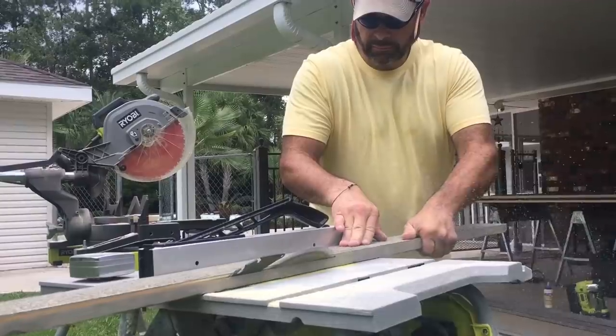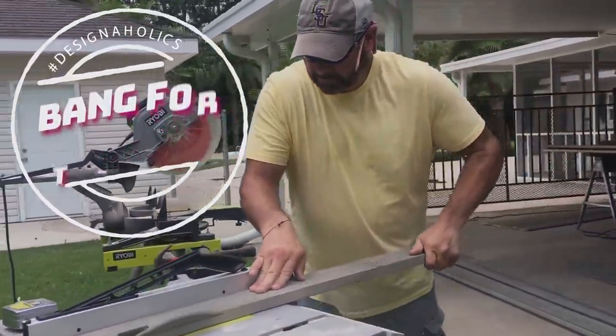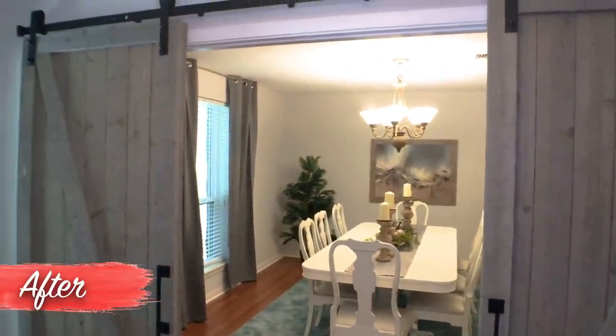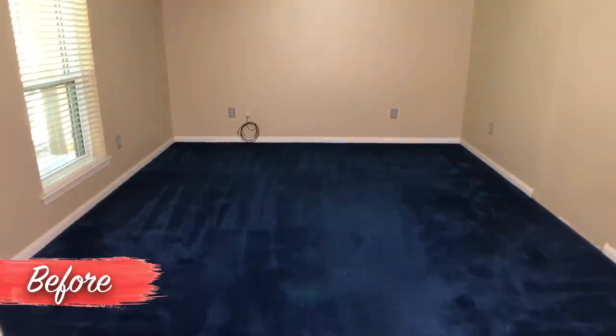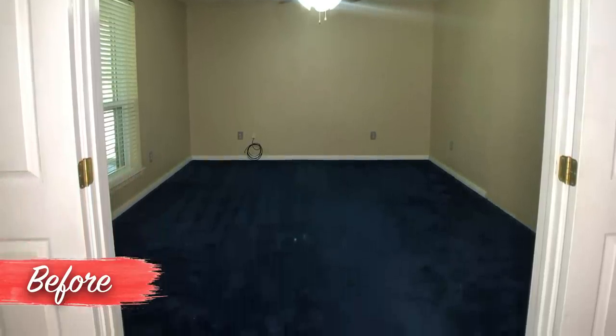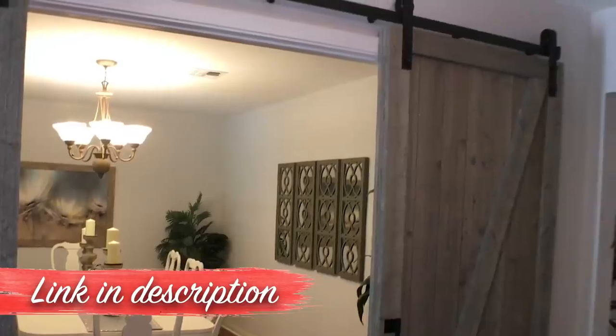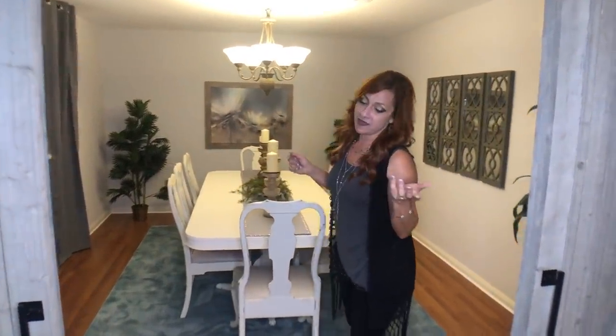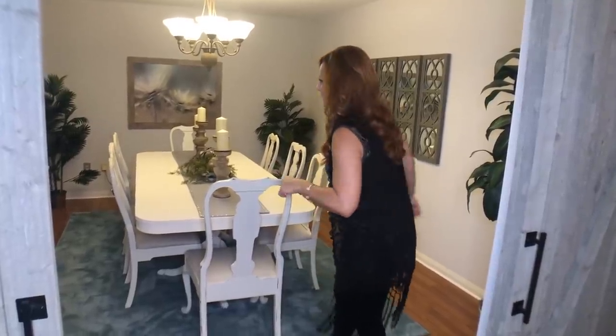This is probably bang for the buck the best thing we did in this house, because when a buyer walks in, this is what they love. They cannot get over this. This used to be a teenage hangout — there were two regular white doors here and we had those taken down. The track I did buy from Amazon and the wood I got from Home Depot — it's already this color. We'll give you the link to the track and then you just have to find someone to build it, but totally worth it.